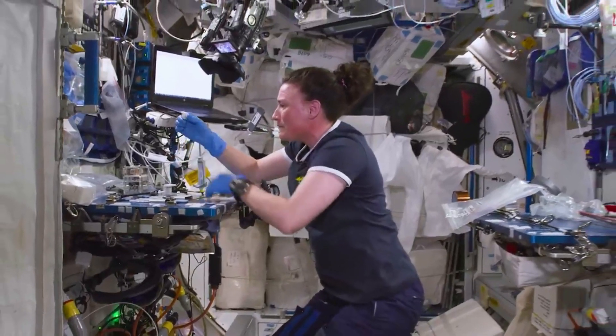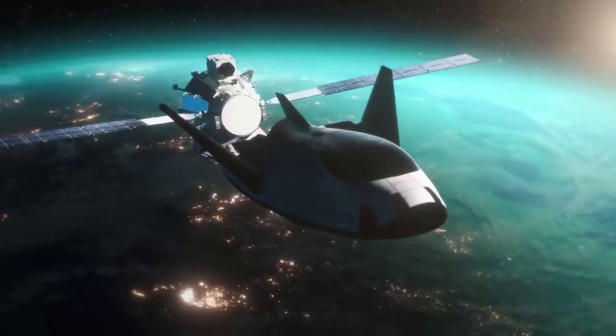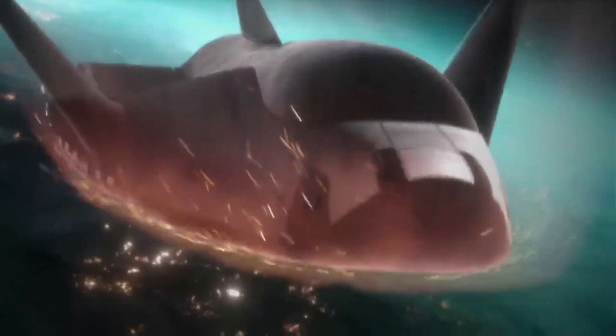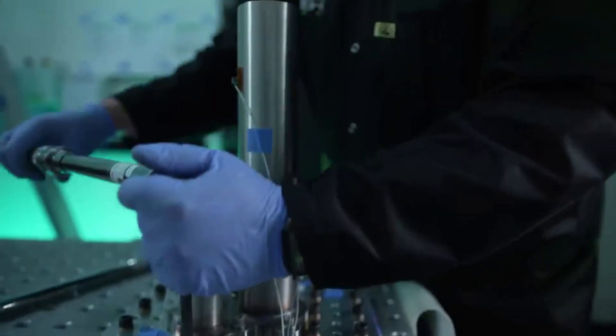Either way, this is the current state of operations for delivering both crew and cargo to and from the International Space Station. What's most exciting is one of the newcomers expected to start making frequent trips in the coming years. Dream Chaser is a reusable spaceplane that has been in development for decades now.